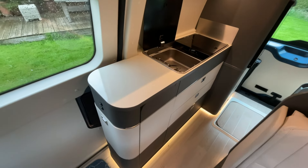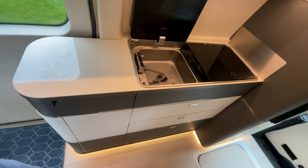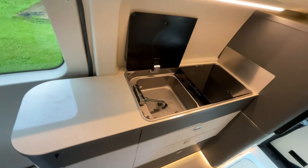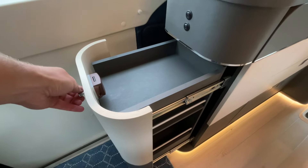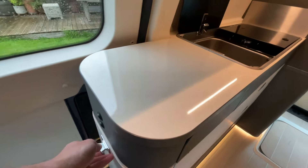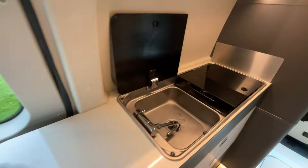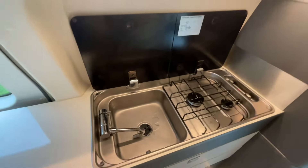As we make our way towards the kitchen area, there is fantastic drawer storage, and there's also a handy pull-out storage, plus the hand wash basin and two-burner gas hob.